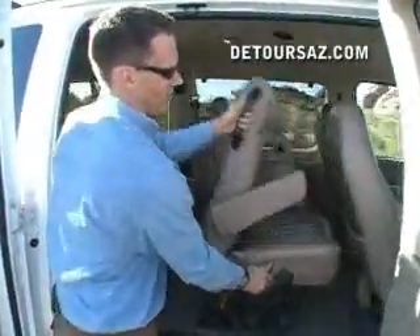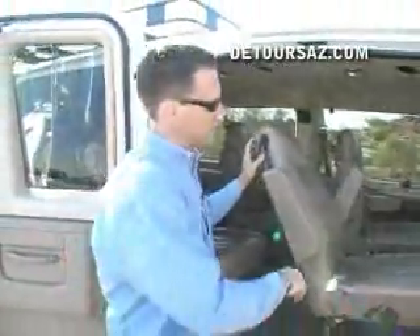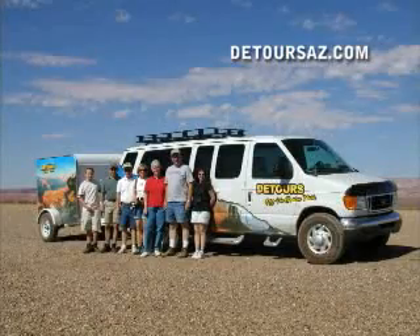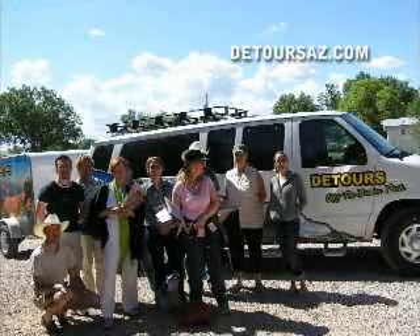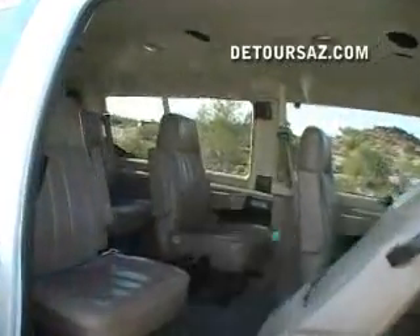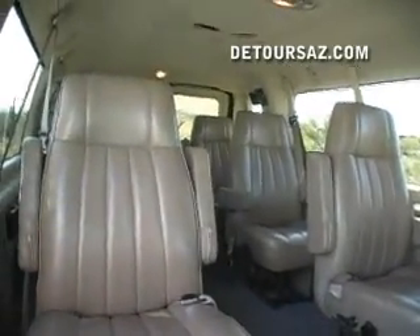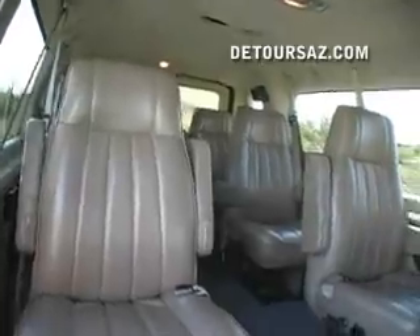Even if you're 6'10", we've got a seat for you. We only place 10 guests in these vans. One guide can easily make sure that everybody's comfortable with a small group size like that. We have speakers mounted so a guide can talk in a conversational tone and everybody can hear them. Part of a fully guided and narrated tour is the information, and the guides are very experienced and know what they're talking about.